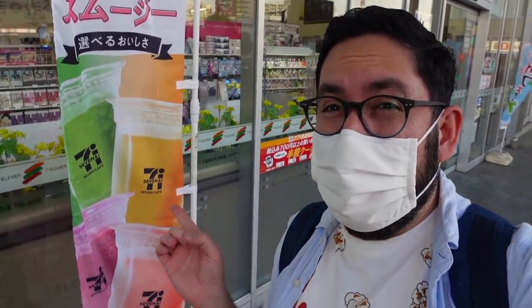7-Eleven Japan has these frozen smoothies and I'm going to try every single one today. Hey folks, my name is Chris, aka TDR Explorer, and I help you plan your perfect trip to Asia and its theme parks — your eventual trip whenever the borders open up.